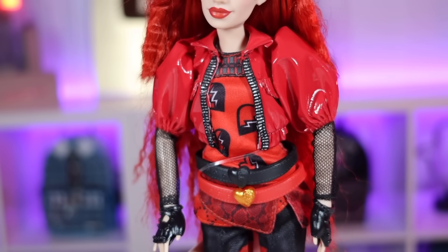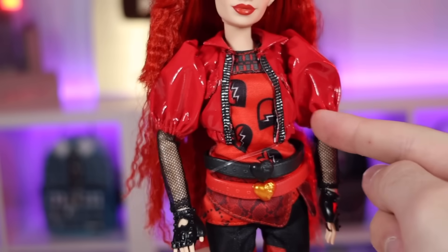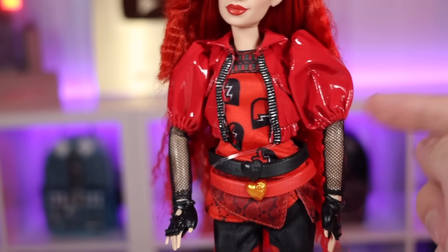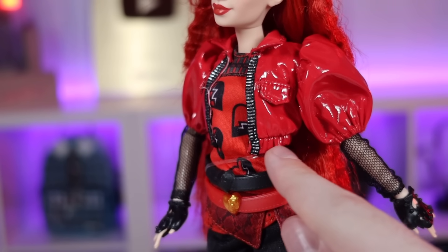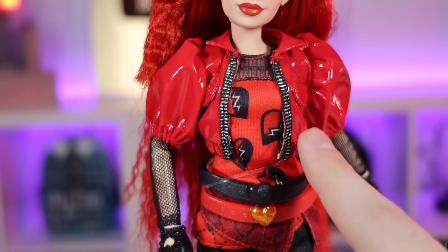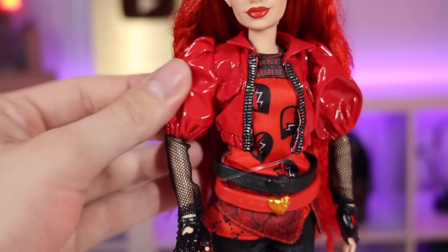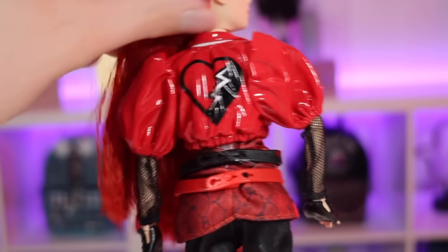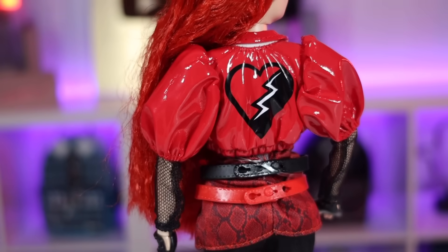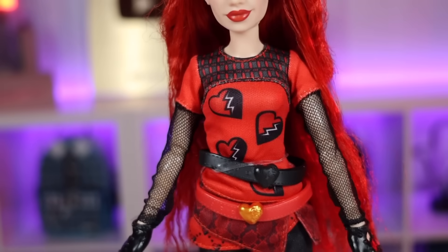Moving on to her outfit — Red is wearing a red puff-sleeve jacket made of glossy faux leather. It's surprisingly the best piece on this doll. It has elastic to bunch it up so it stays put, flaps for a fake pocket, and it bunches up on the bottom too — it looks really nice. It also has that ribbon Mattel likes to use to emulate a fake zipper. On the back there's a little heart logo which is Red's symbol — I didn't notice that in the promo picture, so that was a cool surprise.